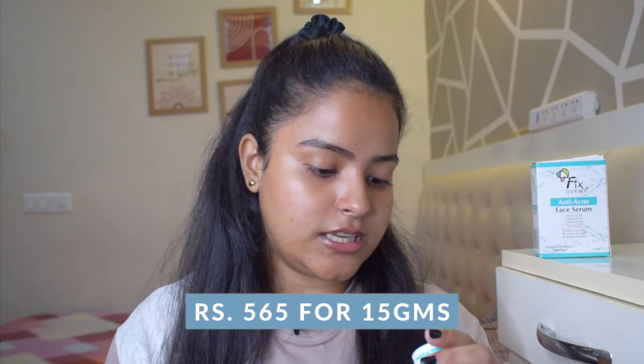Talking about the price, this product is 15 grams and retails for Rs. 565. It is an amazing product — once you start using it, I don't think you will need any other product for your acne journey. When you buy it for the first time, make sure you do a patch test. You can do it on your hand, but the best way is to apply it and leave it for 1-2 hours. If you don't have any reaction, your skin is suitable for this product. If you feel any allergic reaction, stop using it. I have been loving it — I think I have finished half a bottle in two weeks. It is just amazing, so definitely check this one out. I will leave the link in the description box.